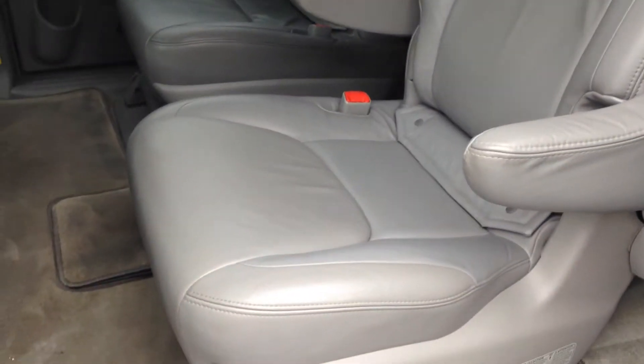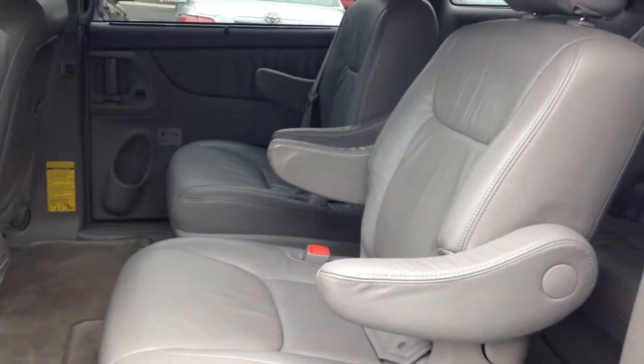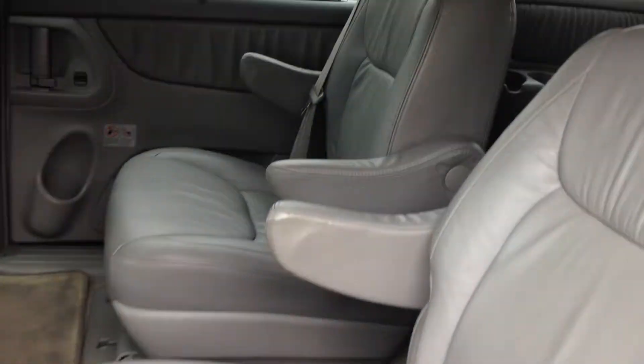Let me just show you the back for a moment. Bucket seats. Non-smoker — no funky smells or anything like that. That van is literally as close to a new van as an '06 is going to get.